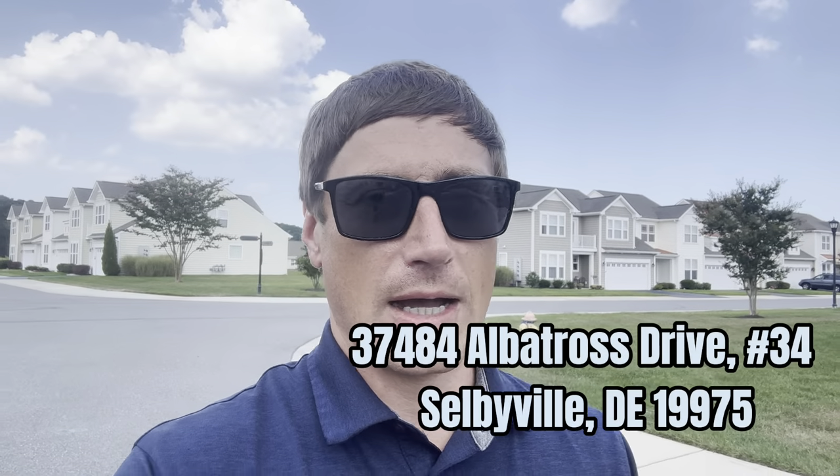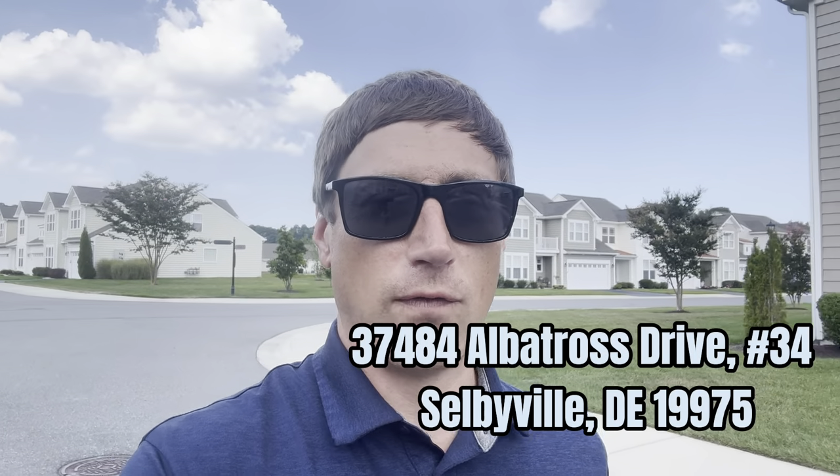I'm going to put the link to the property so you can get a tour of the inside and look at all the inside pics — it's gorgeous in there. Two-car garage. Where are you going to find a condo with a two-car garage literally moments from the beach? They're tough to find, so put this one on your radar. 37484 Albatross Drive, Selbyville, Delaware. The community is Ashley Manor — second stop on today's tour.